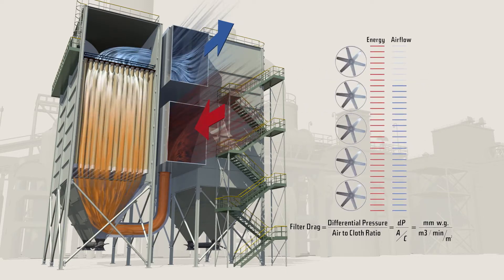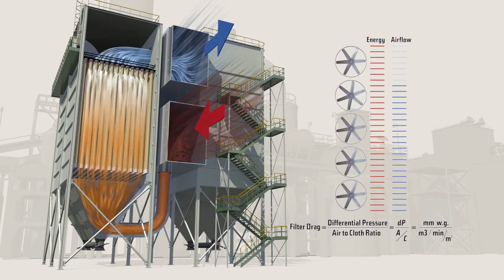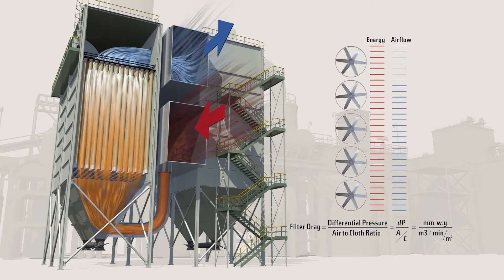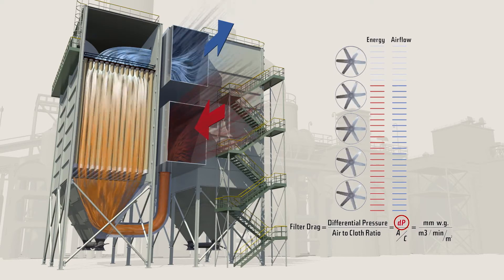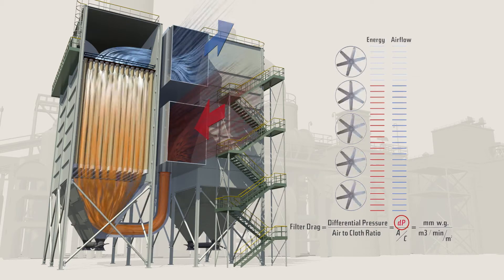If a bag house in the lead industry is equipped with a variable frequency drive on the main fan motor, using Gore low drag filter bags will allow for the designed airflow while operating at a 15 to 20% lower differential pressure. The fan speed can thus be reduced while maintaining the designed airflow, using less energy and saving you money.